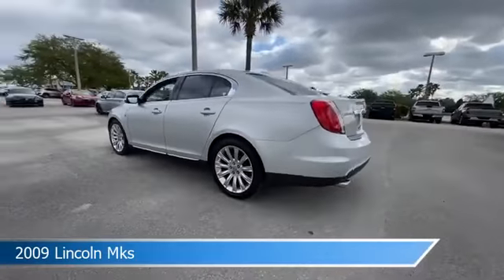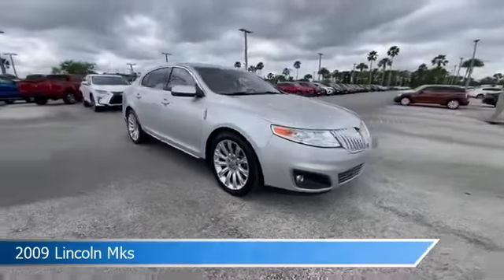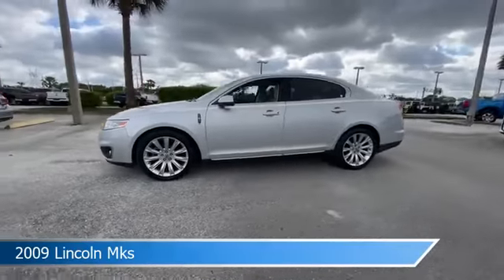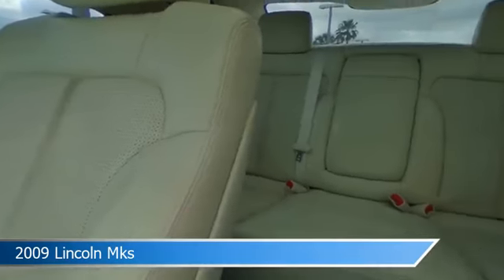Take a look at this 2009 Lincoln MKS. Equipped with an automatic transmission in brilliant silver clear coat metallic, this car comes with some great features including alloy wheels, headlights, anti-lock brakes, audio controls on the steering wheel, and more. Come in and check it out today.